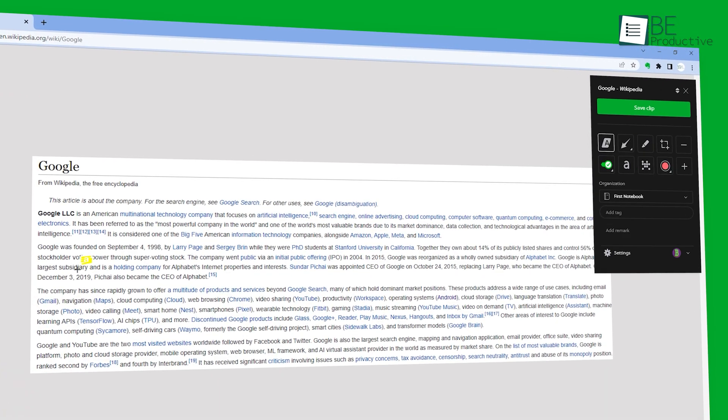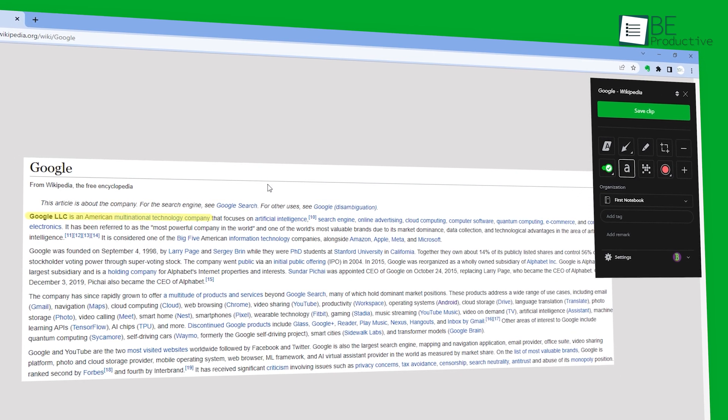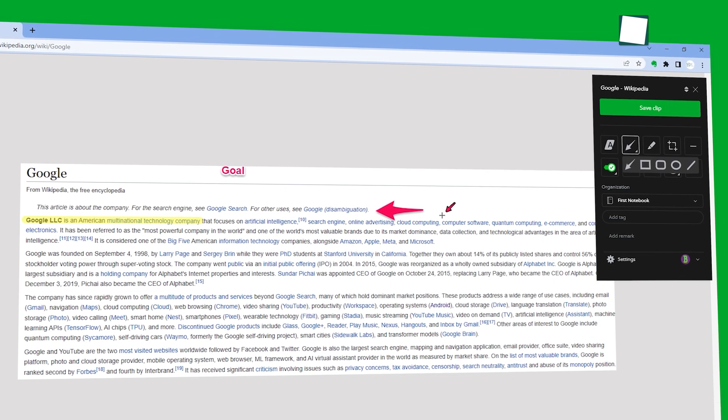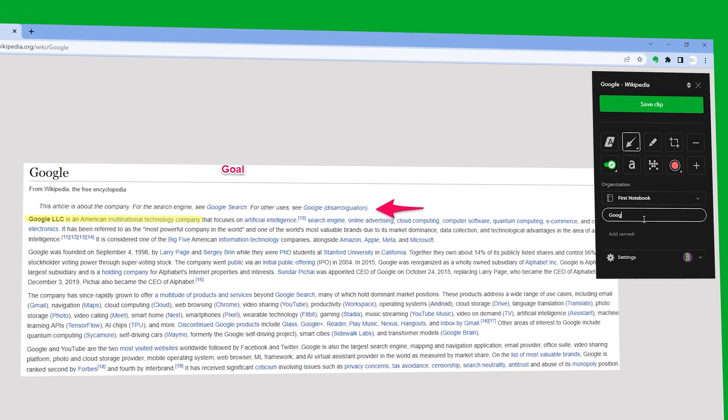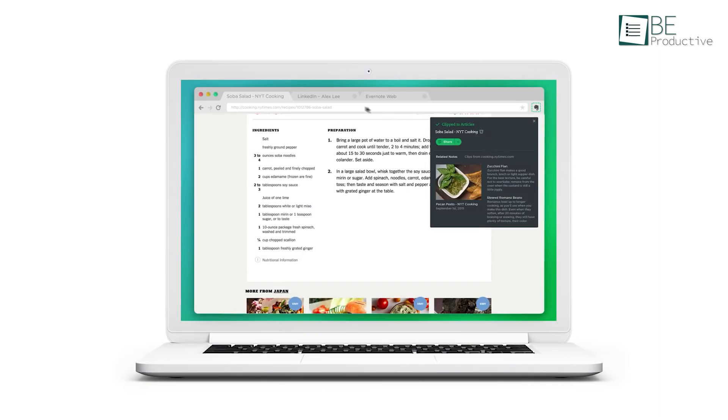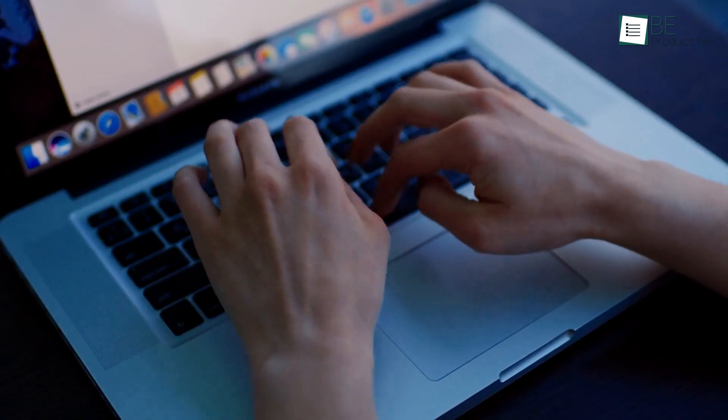You can also customize your screenshot by adding highlights, text, and other annotations to make sure what's important is clear at a glance. Plus, it lets you use tags and add titles to keep your content organized. All in all, if you find yourself constantly looking for information on the web, you should definitely try this Evernote Web Clipper. It's a game-changer.